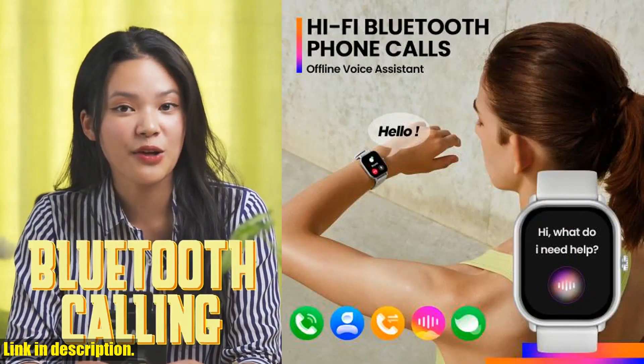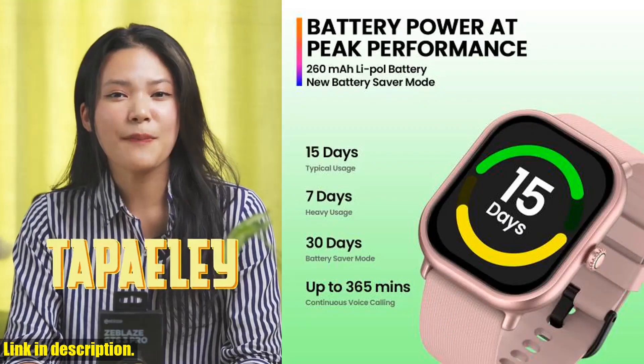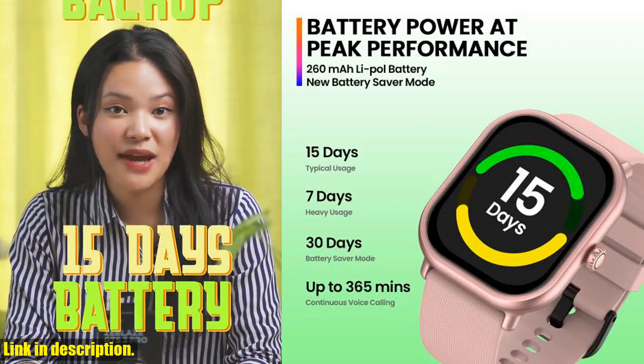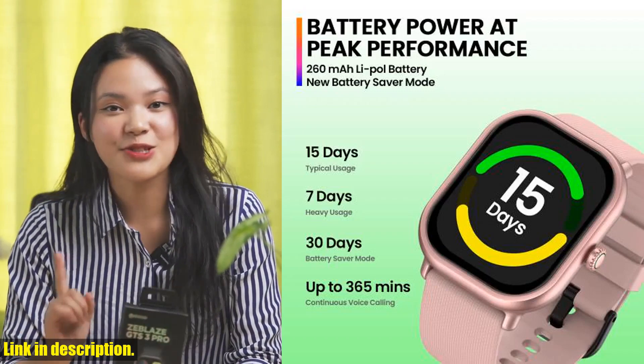When it comes to health and fitness tracking, the GTS3 Pro has you covered. With 24/7 monitoring of heart rate, blood oxygen saturation, stress levels, sleep tracking, and even female menstrual period tracking, you'll have all the data you need to smash your fitness goals.